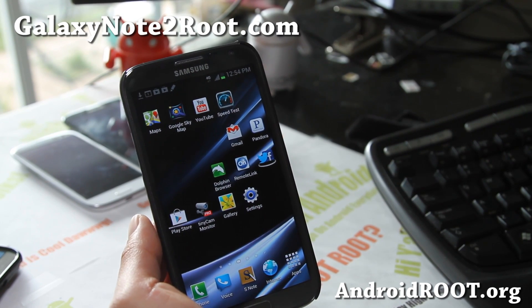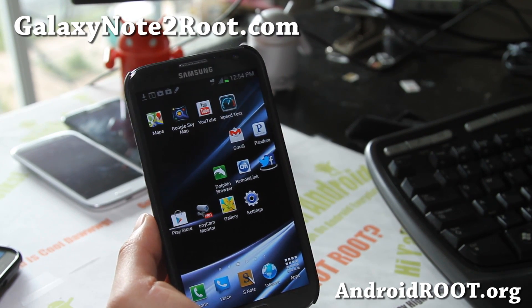Hi y'all folks, this is Max from GalaxyNote2Root.com, and I've got another ROM overview.